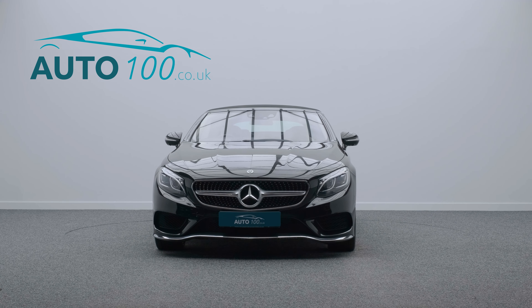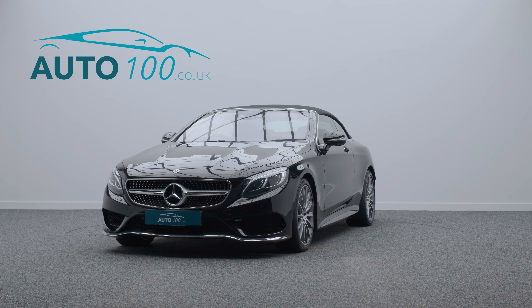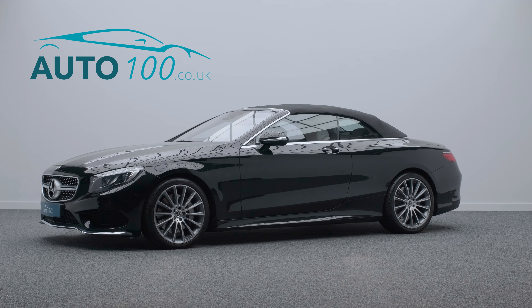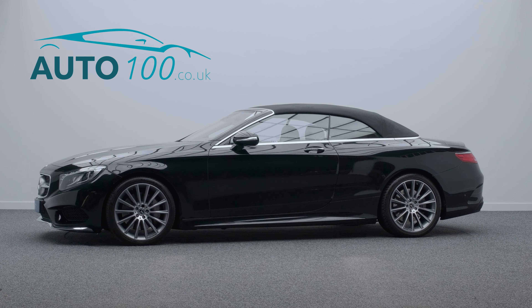The performance is everything you would expect from Mercedes, with the turbocharged 449 horsepower engine taking you 0-60 in a blistering 4.6 seconds.